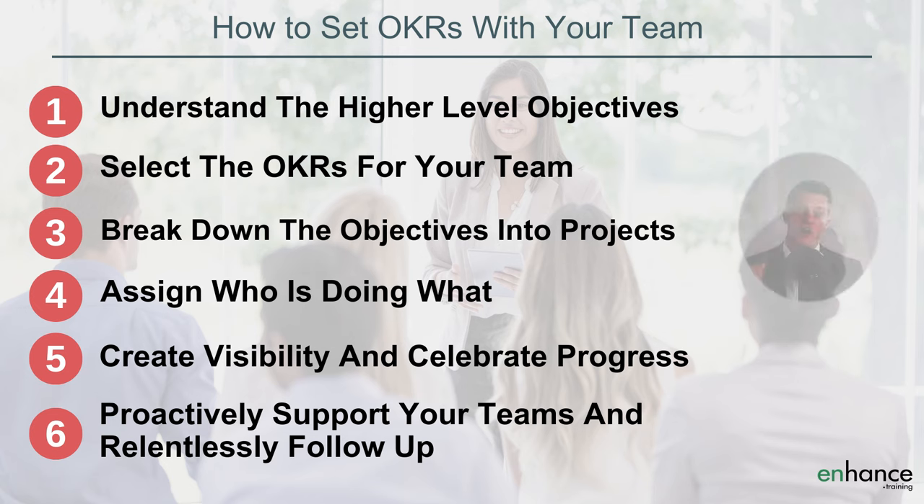Firstly, understand the higher level objectives. Second, select the OKRs for your team. Third, break down the objectives into projects. Fourth, assign who's doing what. Fifth, create visibility and celebrate progress. Sixth, proactively support your teams and relentlessly follow up.